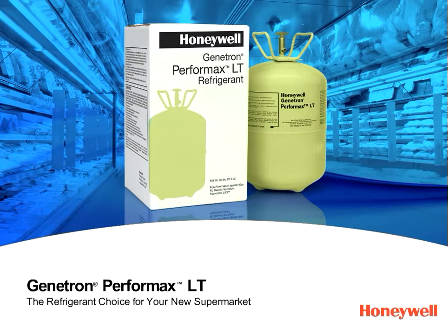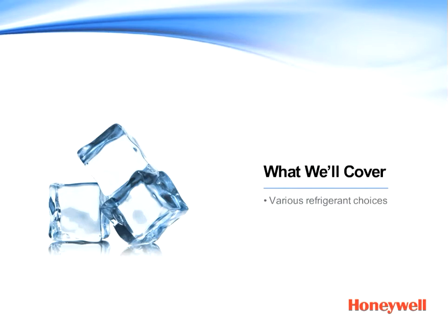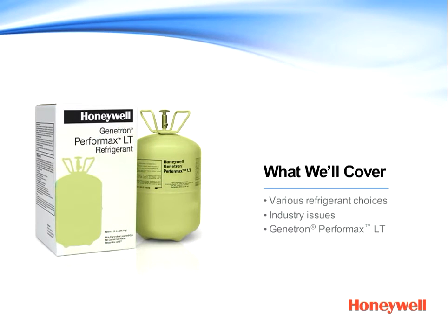Thank you for joining us to learn more about why Genitron Performax LT is the ideal refrigerant choice for new supermarkets. In this short presentation, we'll cover the many different refrigerant choices you're faced with and some of the broader issues that are driving supermarkets like yours to evaluate the available options. And of course, we'll discuss the benefits of Genitron Performax LT.